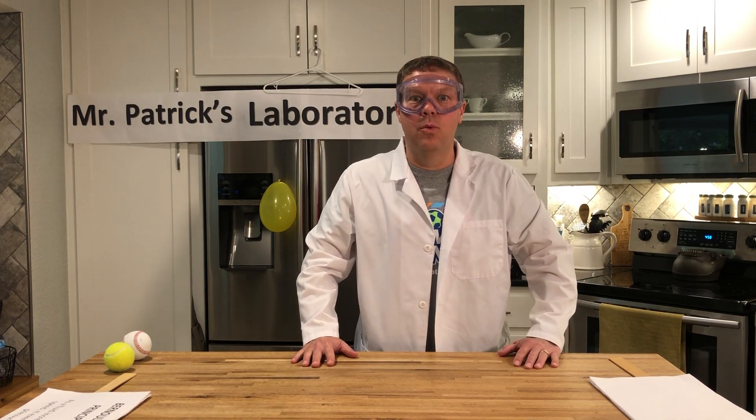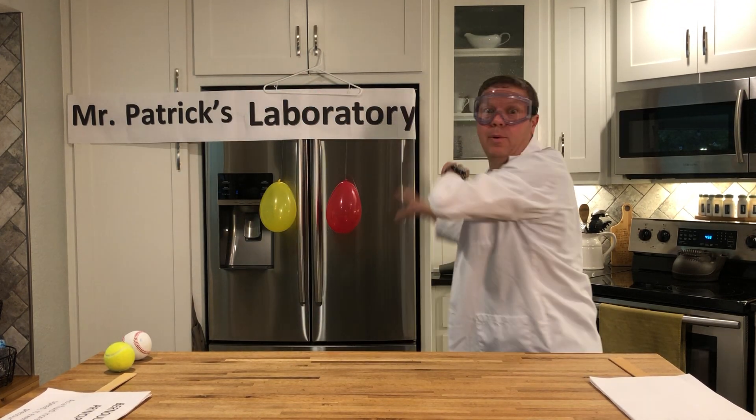Hello, kids, my young scientists, and welcome to Mr. Patrick's Laboratory. We're going to have a great time this week.